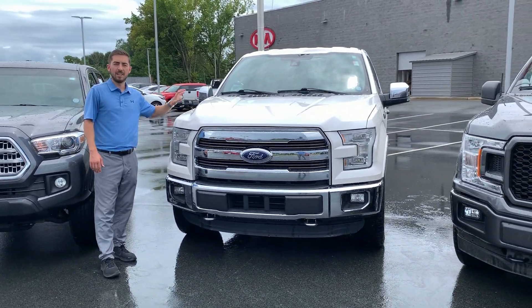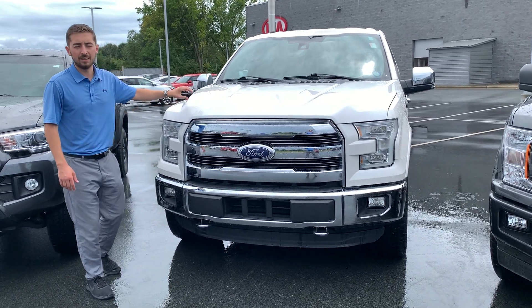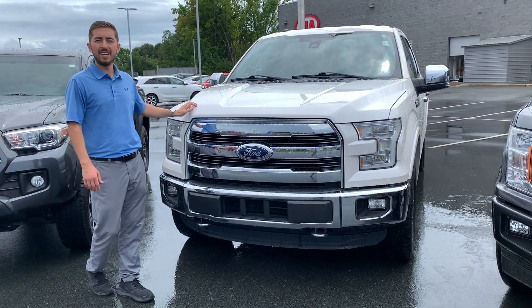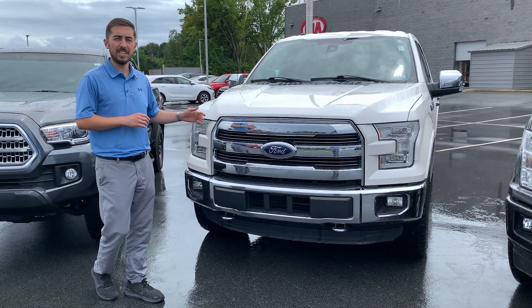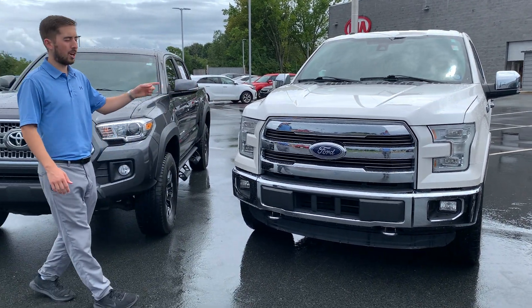Same with this one — this is a 2016 Ford F-150 Lariat, a local trade-in. It's equipped with the power running boards, heated seats, cooled seats, everything you can ask for in a truck.